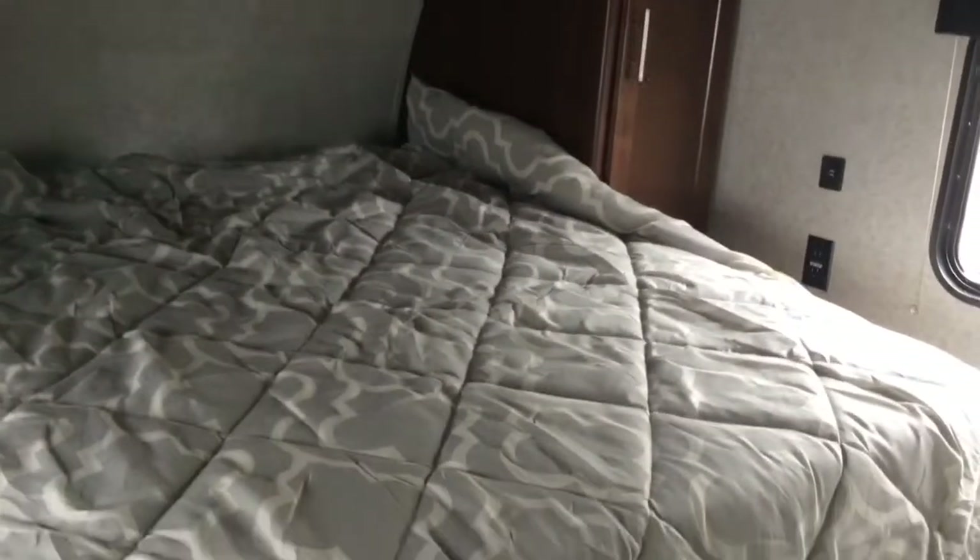Now let's take a look inside the master bedroom. Everything we possibly want — storage on both sides, outlets, USB ports on both sides, and a nice big walk-around bed with windows on both sides.